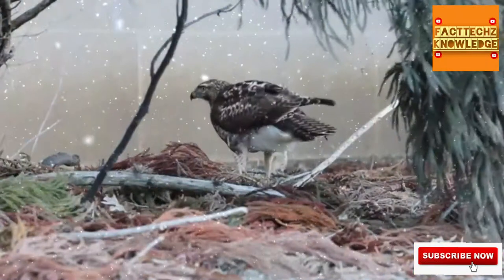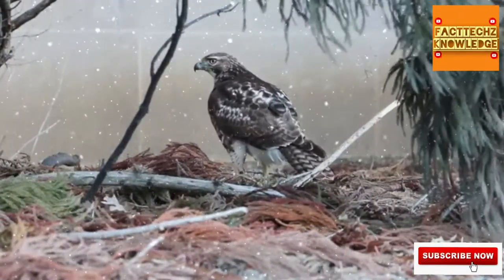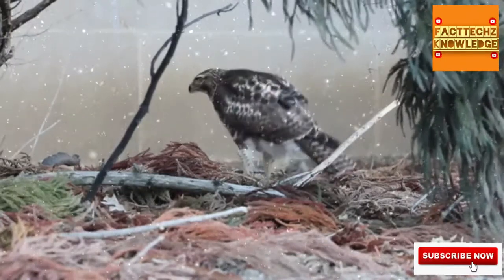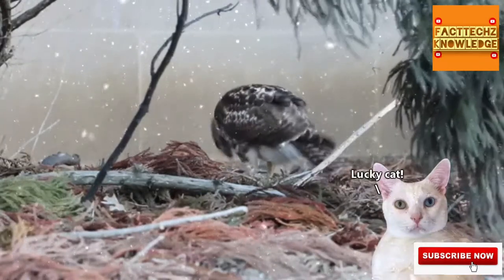Red-tailed hawks eat small mammals such as voles, prairie dogs, and rabbits, but they've also been observed eating snakes, other birds, and carrion. There's even an account of a red-tailed hawk picking up a domestic cat. The cat wriggled free, however, and survived.